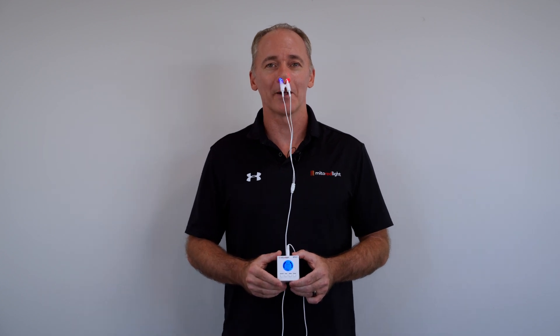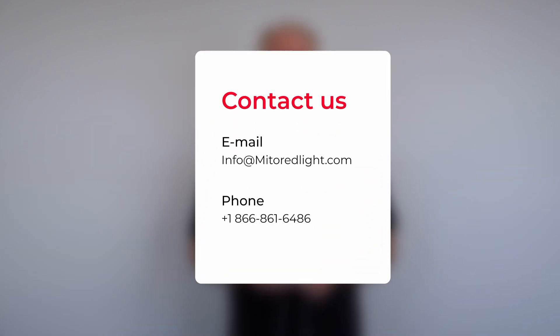That about sums it up for the MitoBoost. If you have any questions, feel free to send us an email at info@mitoredlight.com or give us a call at 1-866-861-6486.